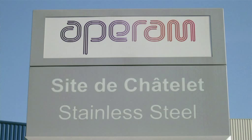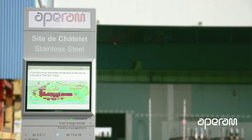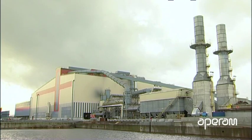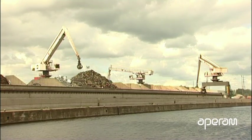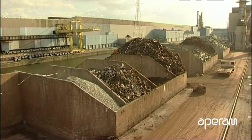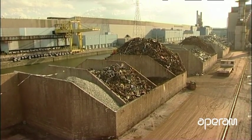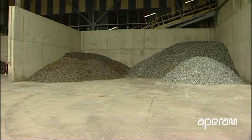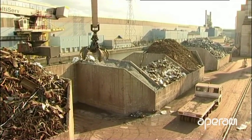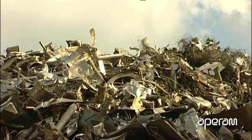The Aparam Châtelet site is dedicated to the production of stainless steel and is equipped with both a melt shop and a rolling mill. Its steel plant stockyard has everything necessary for top quality stainless steel production. The process begins with recycled steel scrap and a set of additional elements called ferro alloys. Châtelet receives its raw materials by canal barge or rail and road truck.